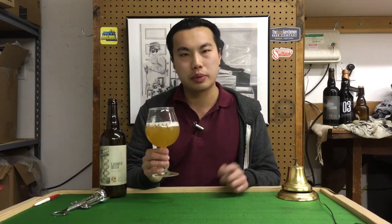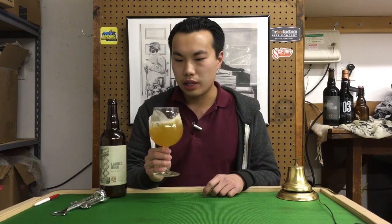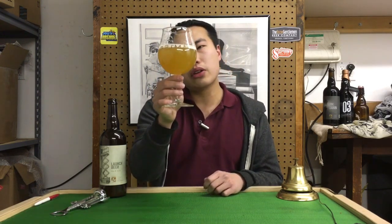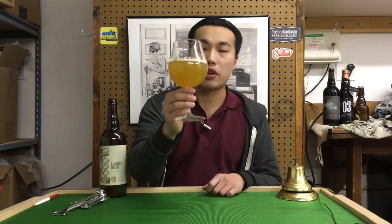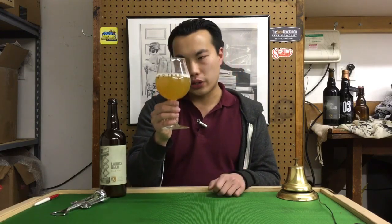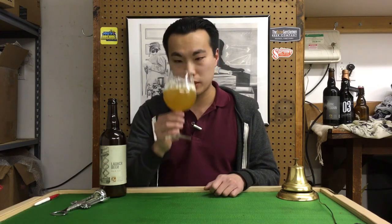I haven't visited the Canton location yet — it was convenient for me to go to the original location. Let's dig in. That signature Trillium color — it's probably a little less straw and hazy than some of their other beers, but a really wonderful light golden color. Very hazy, just a really vibrant gold color.